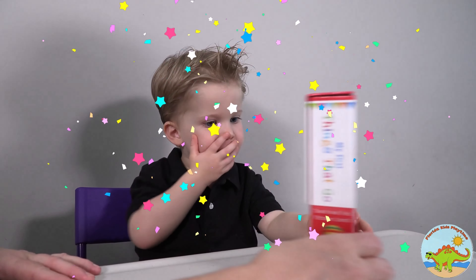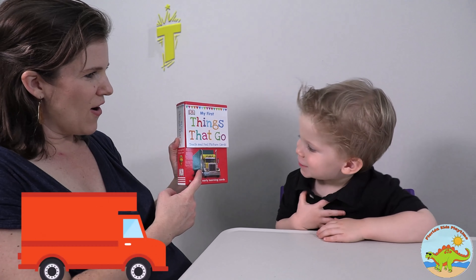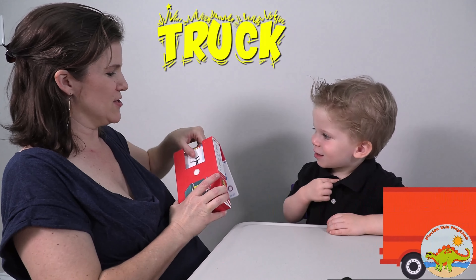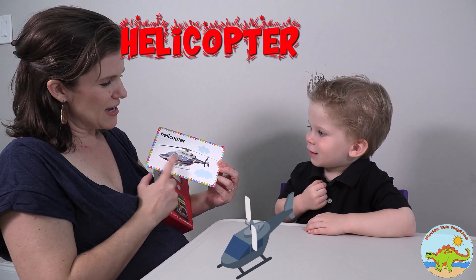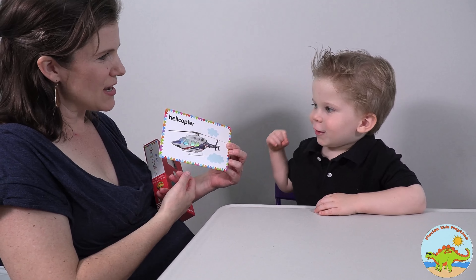What do you think? Wow! What is this? A truck! That's a truck! Very good! Let's see our first card. What does that say, Jay? Helicopter! Helicopter! It's all shiny. Wow, isn't that nice?